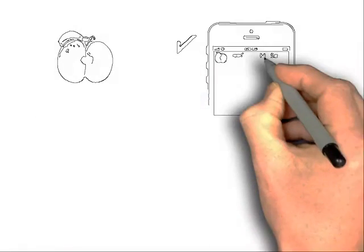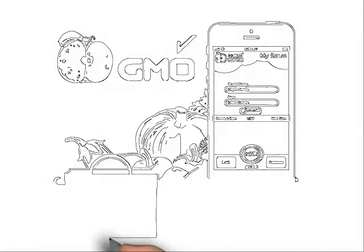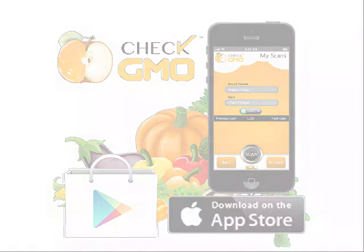This disturbing situation inspired me to create a mobile app that would have the ability to simply scan the barcodes of food items using your smartphone to see if the food is GMO or non-GMO. My vision was clear: to create a private labeling company for the people.